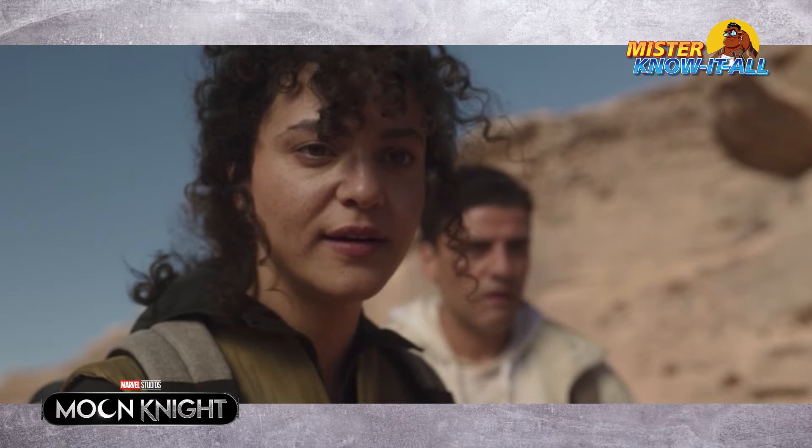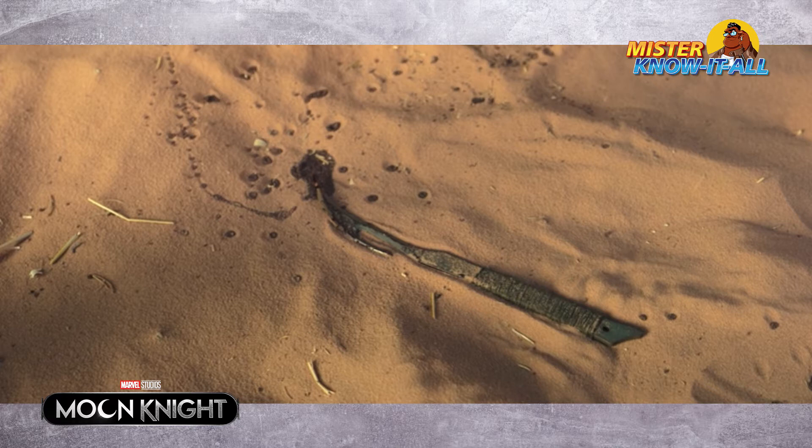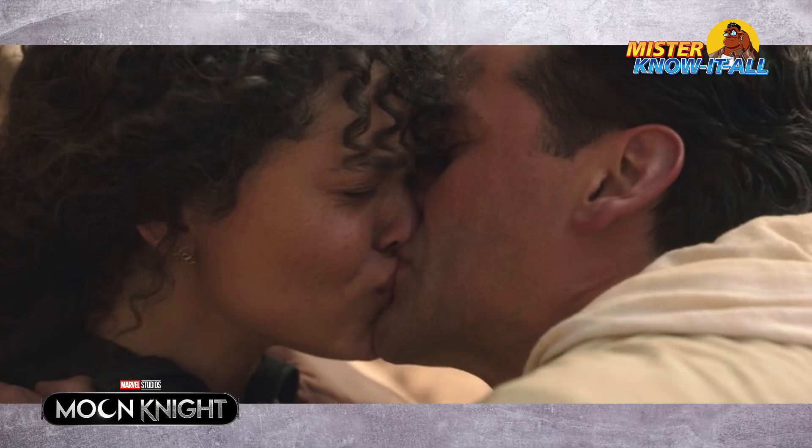When they arrive at Harrow's camp, it's completely abandoned. Steven and Mark have a quick conversation in reflections on one of the tables. Mark teases Steven about having feelings for Layla, and Steven says, 'Well, I'm the one out here — this is my body.' Mark replies that if Steven touches her, he'll throw them off a cliff. They find a spelunking pickaxe with blood on it, and Layla almost kisses Steven, who awkwardly takes charge of the moment and kisses her. As Layla descends into Amit's burial site, Mark punches himself in the face trying to take back control.